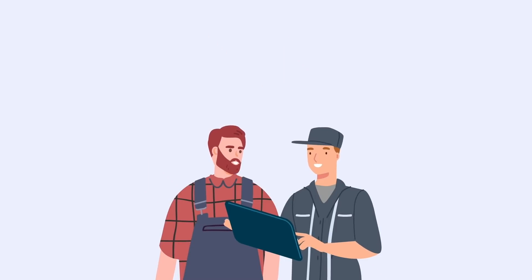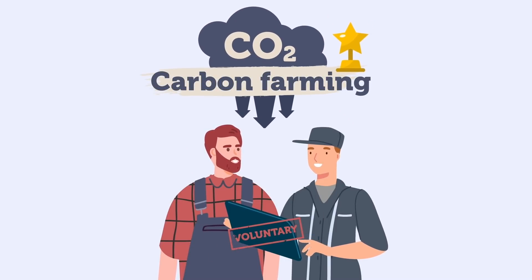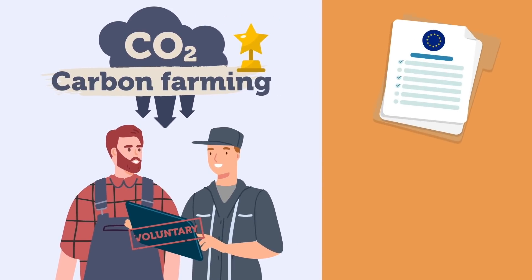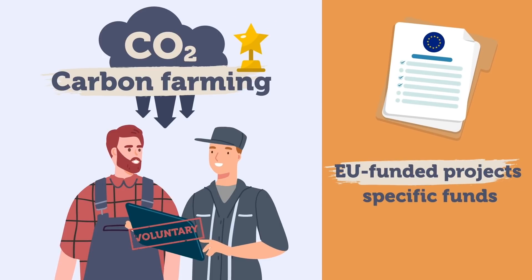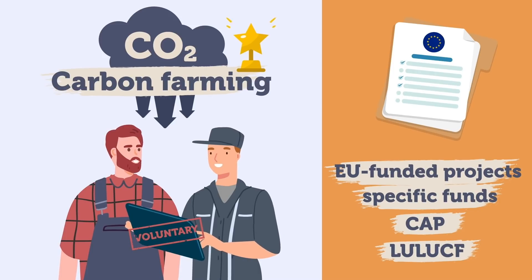For farmers and foresters to be successful, carbon farming should be voluntary and follow a market-based approach. The upscale of carbon farming practices could be supported by EU-funded projects, specific funds, and partially through the CAP, and an enabling legislative framework such as a revised LULUCF. However, to be effective and to truly reward farmers and foresters, the future EU carbon credits system should be market-based.